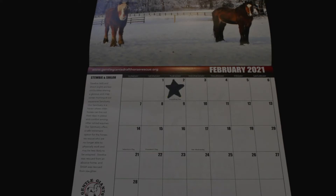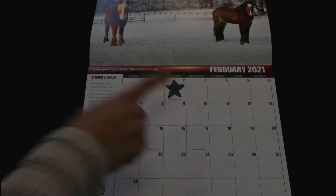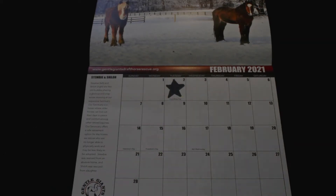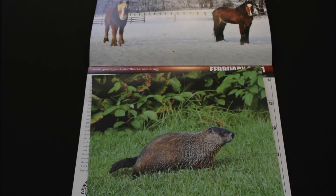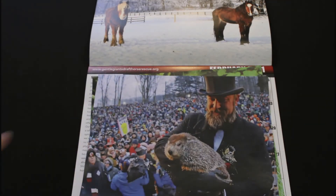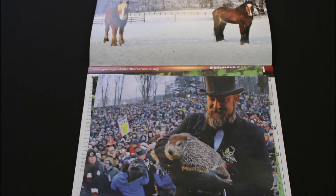and today we will be talking about a very interesting holiday that's happening today. Do you know what it is? Today is February 2nd, which means it's Groundhog's Day. This is a day where a very famous groundhog named Puxatawney Phil wakes up from hibernation and determines how long winter will last or if spring will come early.